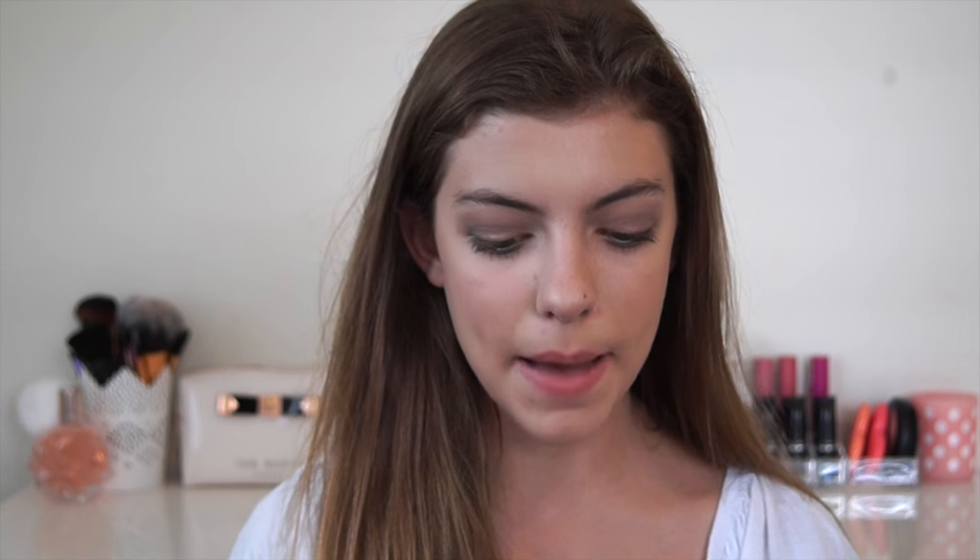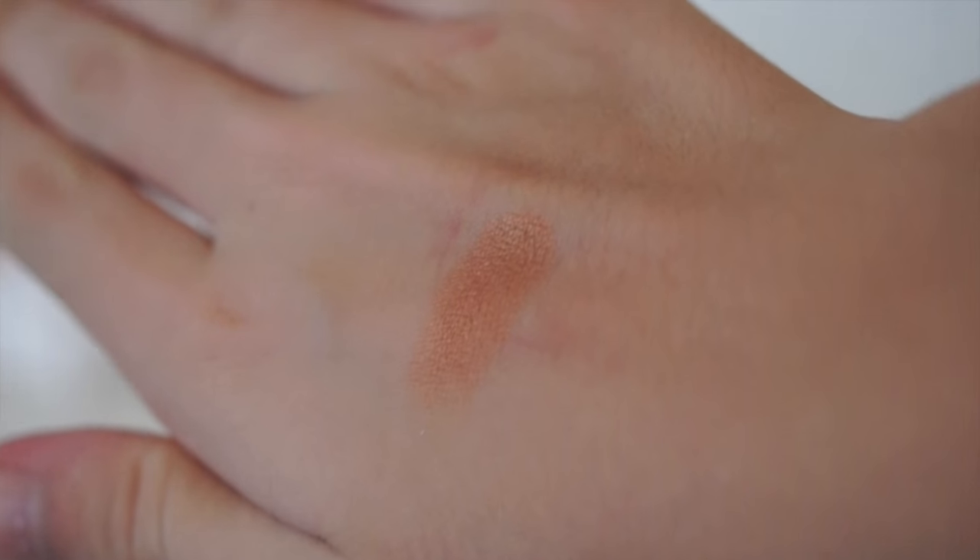Now moving on to the products I bought in the last few days — and of course I bought another MAC product. This is the MAC eyeshadow in the shade Amber, and it's a frost formula. It is one of the most beautiful eyeshadows I have ever seen. It's very tiny and quite pricey. It's sort of a coppery gold shade — more copper than gold in my opinion, which is really why I wanted it because I don't have a shade like this.